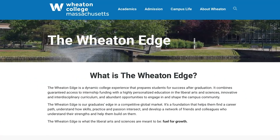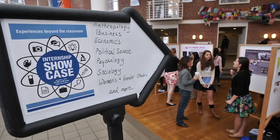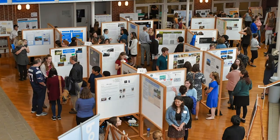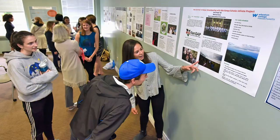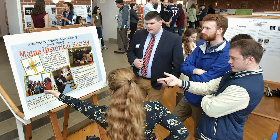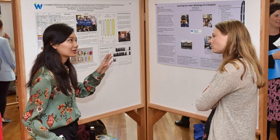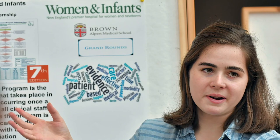Here at Wheaton we have a program called the Wheaton Edge — our unique internship program that gives students a step up when looking for internships. It provides guaranteed funding for whatever internship a student decides to take on. So if a student finds their dream internship but it's unpaid, the Wheaton Edge stipend will offer $3,000 to finance that internship. It means students don't have to choose between an internship they love but is unpaid versus one they're less excited about just because it pays. We want you to take the one you're passionate about, and we'll provide the funding.